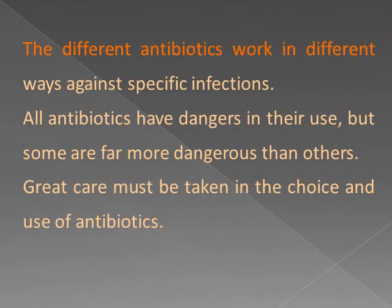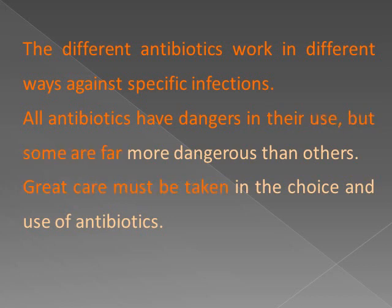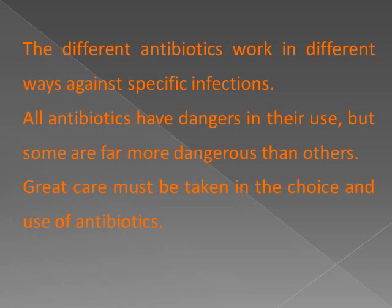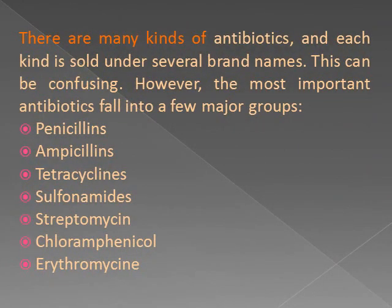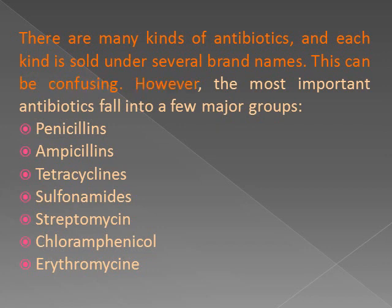The different antibiotics work in different ways against specific infections. All antibiotics have dangers in their use, but some are far more dangerous than others. Great care must be taken in the choice and use of antibiotics. There are many kinds of antibiotics, and each kind is sold under several brand names, which can be confusing.